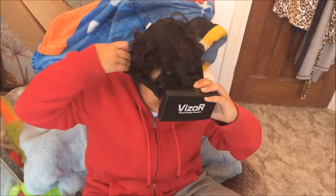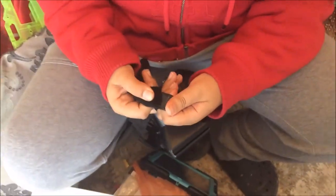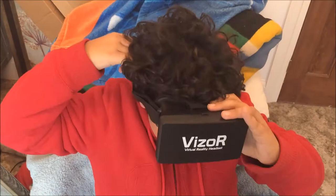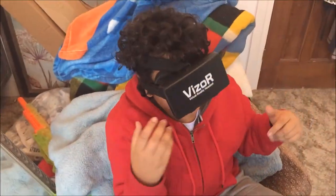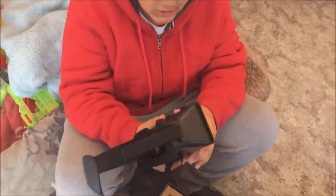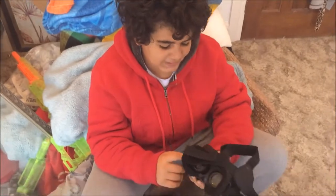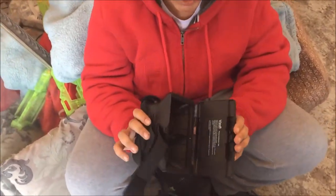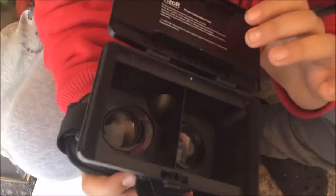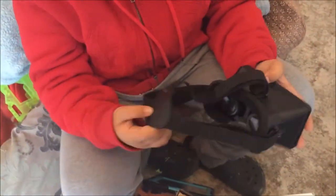You can obviously adjust the straps, and with it on you look a bit of an idiot, but you do with any VR headset really. You can play games — it's really good and quite light. The plastic is all right; I guess I'd like it to be a stronger material, but what can you do. It makes your head really comfortable.